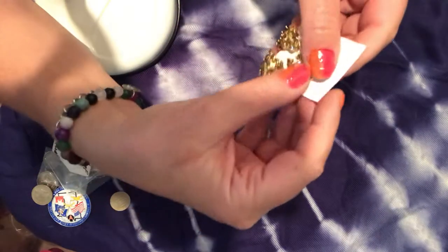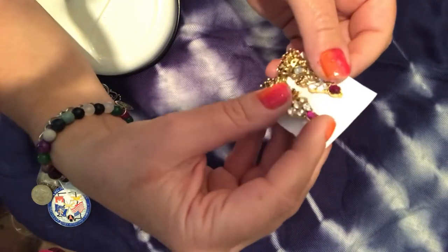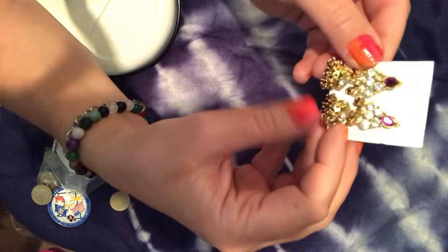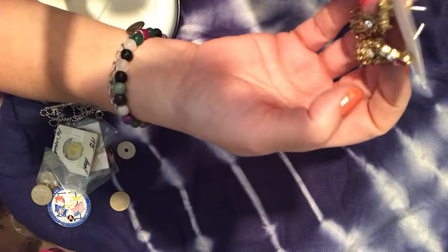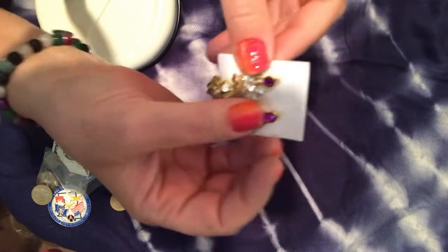I absolutely love these — they look European or Middle Eastern to me. They're just so pretty — purple and white crystal, with a nice little gathering of tiny beads at the bottom. They are a little heavy though.